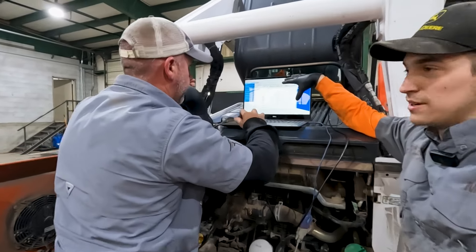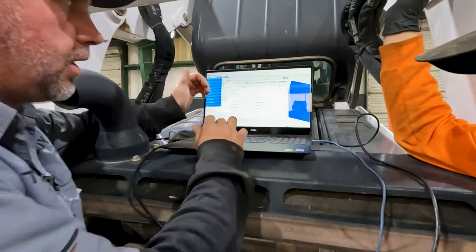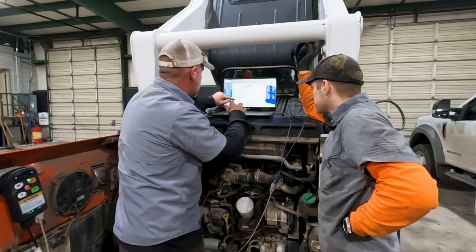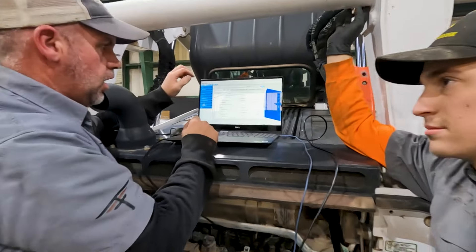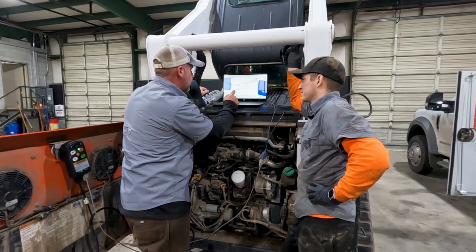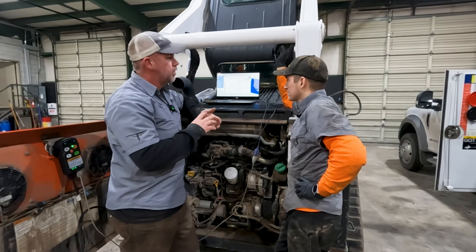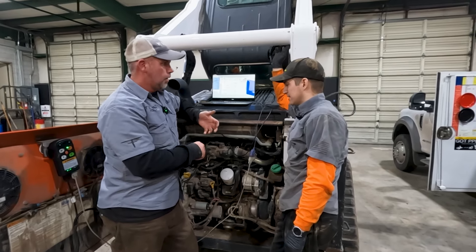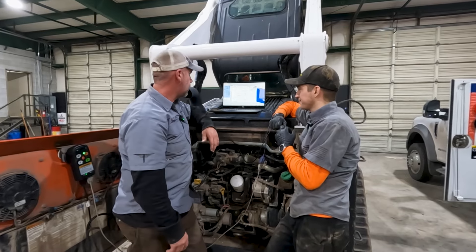Now we're in the data monitoring section of the DCU where we look at all the parameters it's monitoring. Tank level is at 58% because I just put five gallons in - that's about right. Scrolling down to the actual DEF quality ratio, we're reading 32.9% - just a touch high, but right where it's supposed to be at 32.5% plus or minus. Fresh DEF, definitely within spec. That's what the DEF sensor replacement took care of - when the sensor goes bad it just doesn't read right. It's not uncommon and it's not just Bobcat - Peterbilt, Kenworth, Mack, anything with an after-treatment system has had these issues.